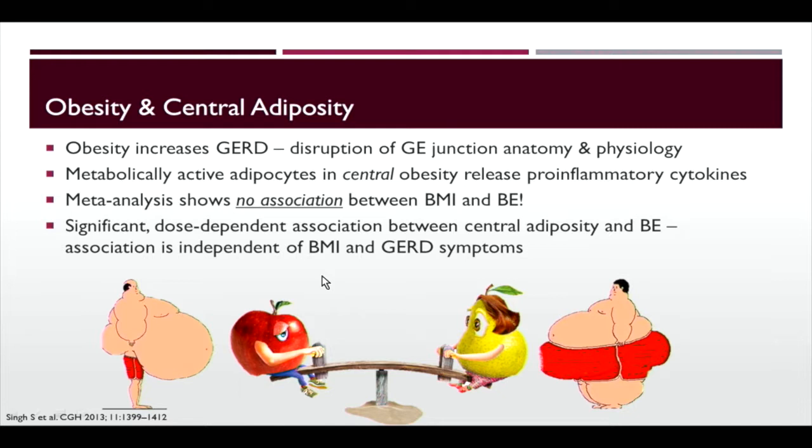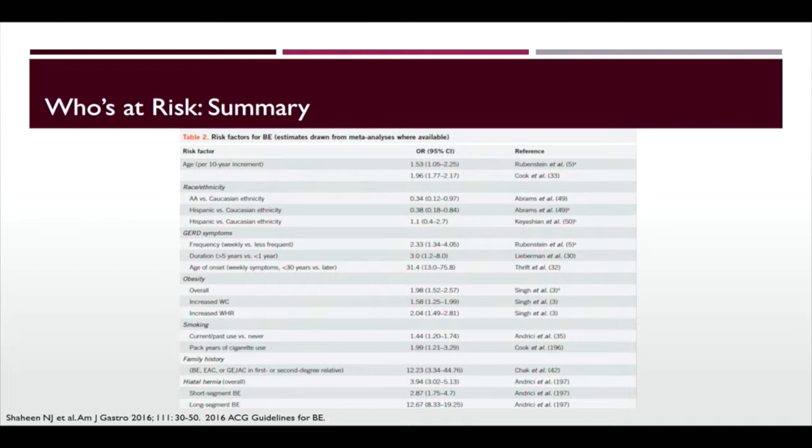Other important risk factors include age and smoking — current or even past use. Family history is a huge risk factor for developing Barrett's esophagus, conferring a 12-fold increased risk.